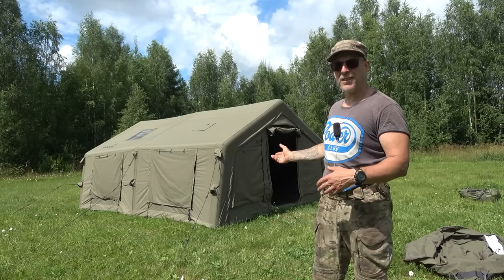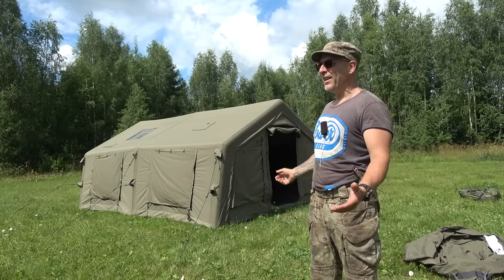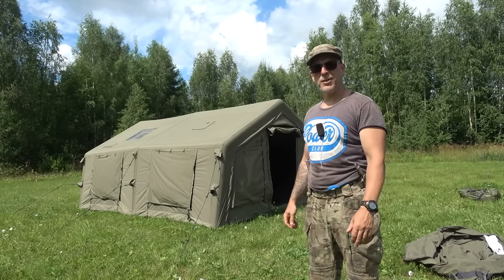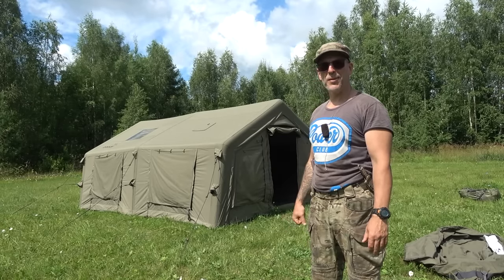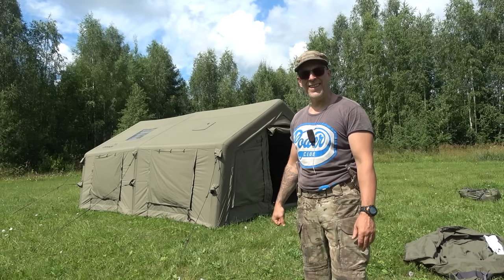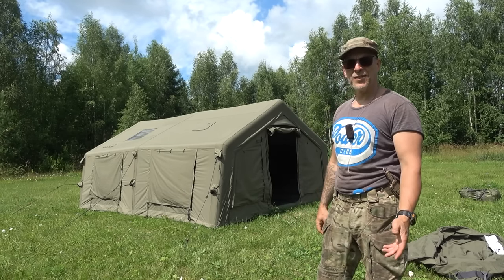We're going to take down the tent now and I'm going to show you how. Next time we see the tent, it'll be out in the deep forest. We're going to be a lot of people there, so we'll see how it performs as a camping tent as well.